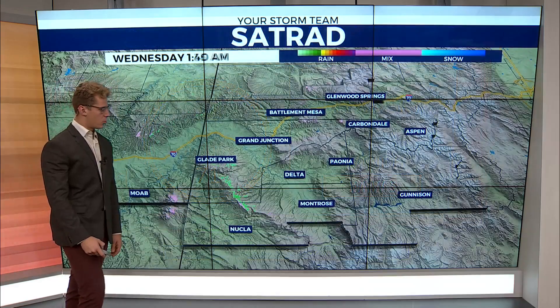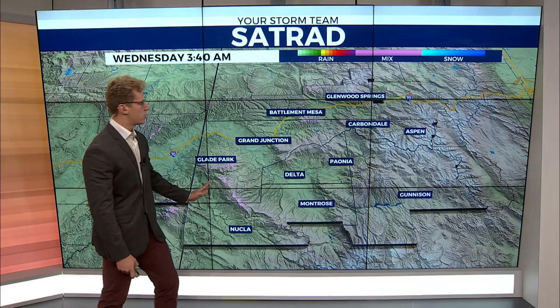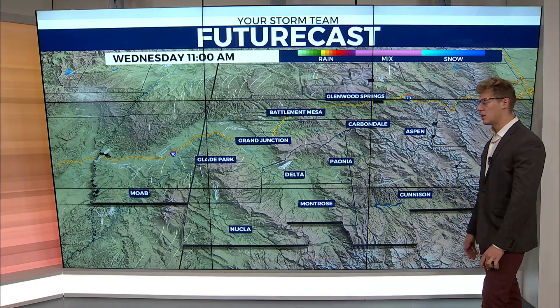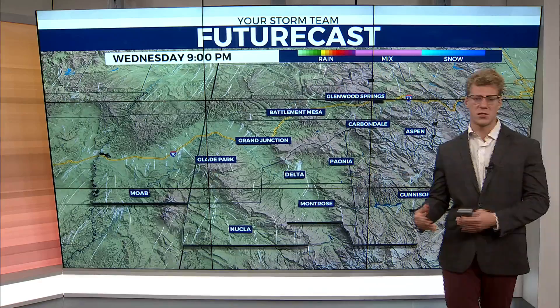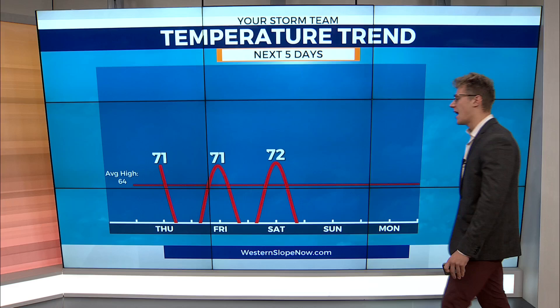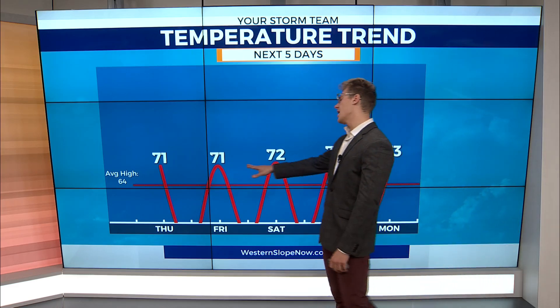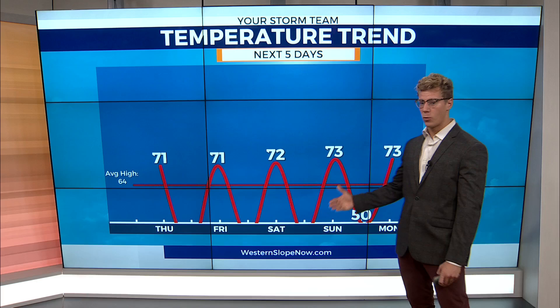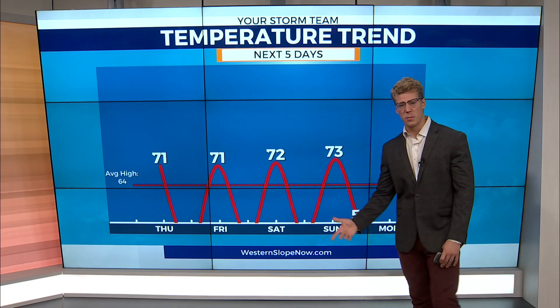Really nice temperatures on the way. Clear skies throughout the entire Western Slope on that satellite and radar, and this will be the case looking ahead at the afternoon throughout today and getting into tomorrow. Throughout the rest of the week, sunshine is going to be the case, increasing temperatures with all those sunny skies. Seventies in the forecast throughout the rest of the week — still above average. We should be around 64 degrees this time of year, but that sunshine is pushing us to the seventies.